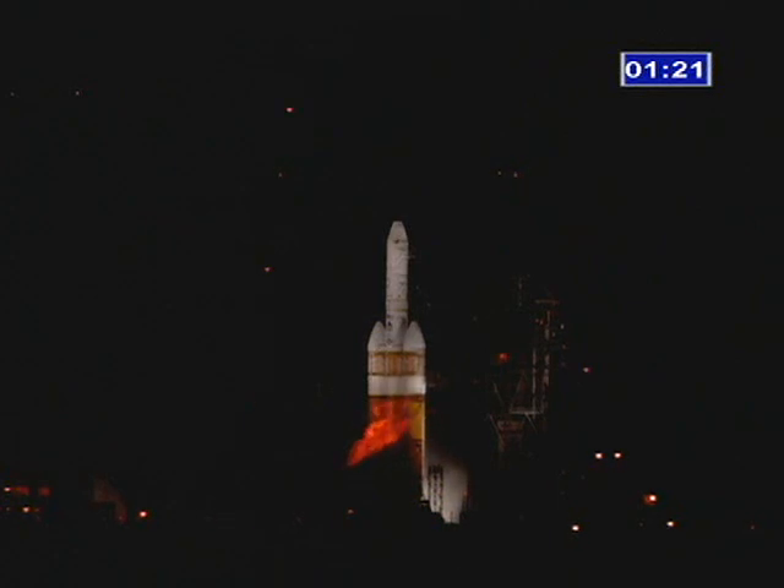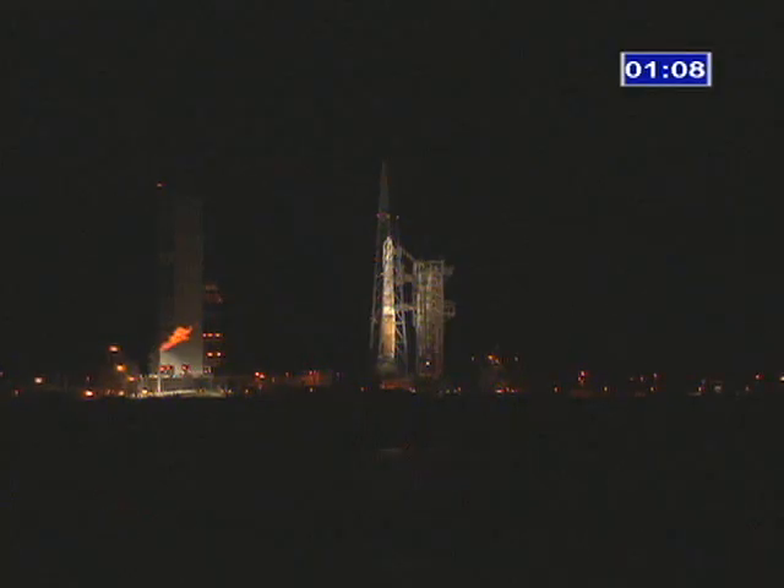T-minus one minute, 20 seconds. Second stage locked, secured at 5-0. Second stage LH2 securing started. RCO, report range, go for launch. Range, go for launch. LC, this is LD. You are go for launch. Roger, go for launch.